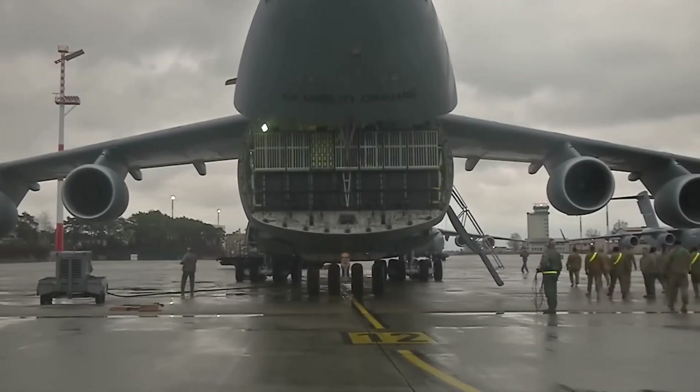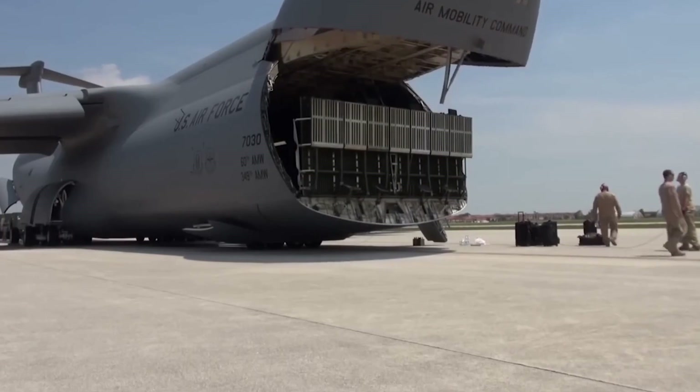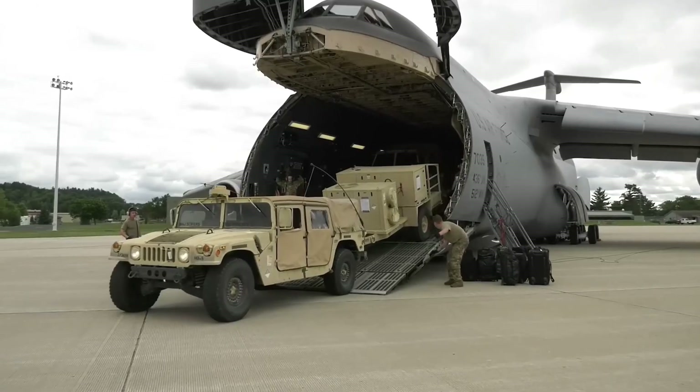The way this aircraft is designed is that the nose opens up all the way and a ramp comes down so you can start loading up.